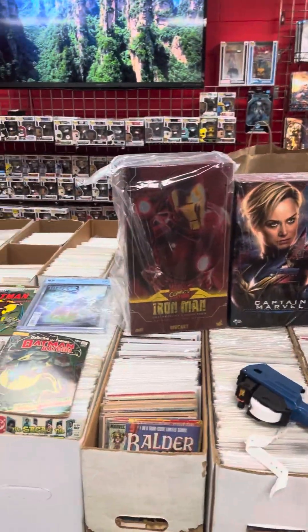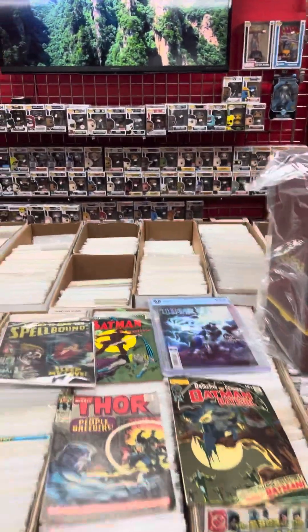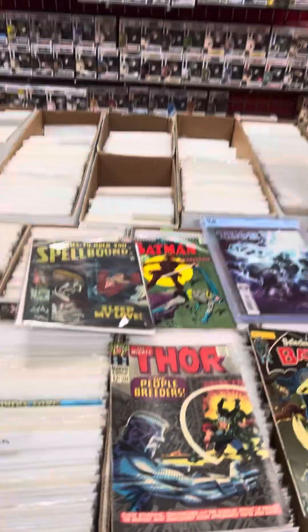Hi guys, Jay back with Morse Comic Book Stash and Cosmic Comics and Toys. I'm going to show you some of the stuff we picked up. We're just coming back from a show, Jim City Comic Con in Dayton, Ohio.